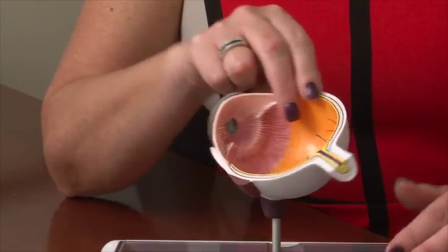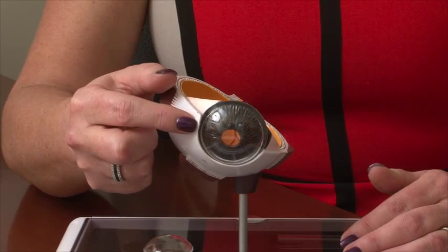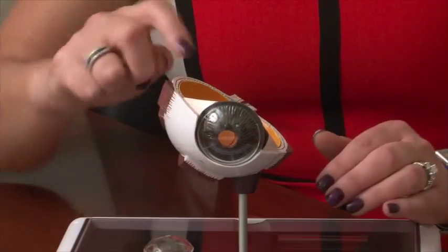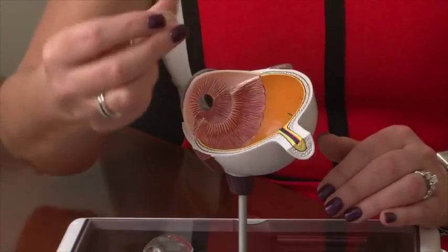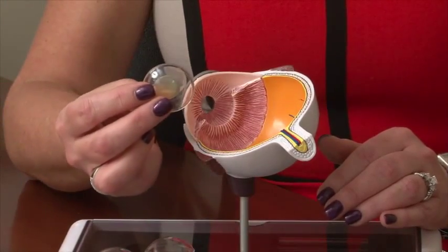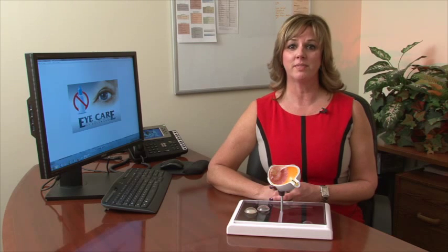By doing a simple outpatient procedure at the cataract and laser center, your surgeon will make a microscopic incision where the colored part meets the white part of the eye. Then, using the technology of either a laser or ultrasound, he'll break up the cataract, extract it, and implant a new lens inside the eye to restore your clear vision. There are options regarding the method of surgery — we offer traditional cataract surgery, or bladeless, laser-assisted cataract surgery.